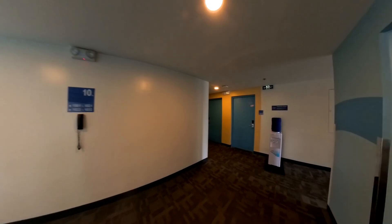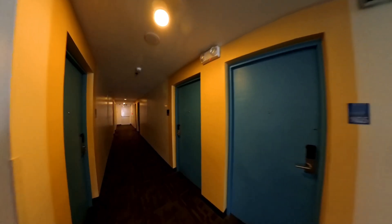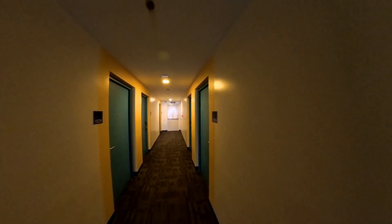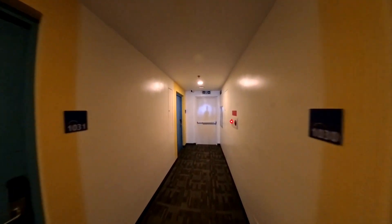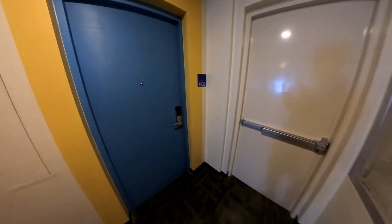Let's catch the elevator. Upon making my reservation, I had requested a room away from elevators because I like quiet, and Hop Inn staff was able to accommodate my request. The hallways are carpeted and quiet, and all rooms are equipped with electronic key cards for security.